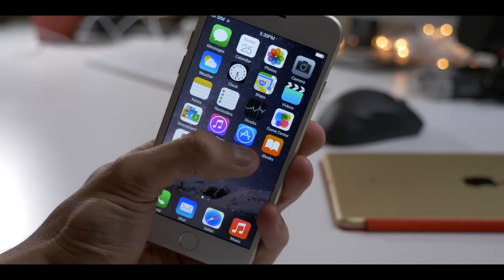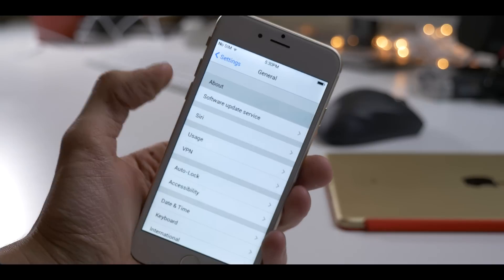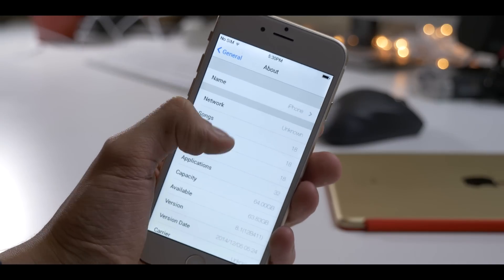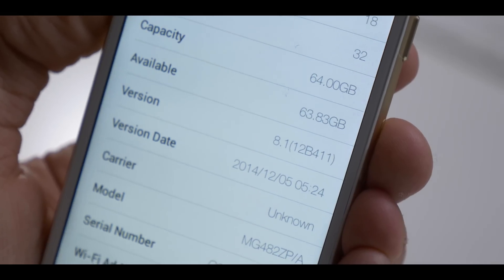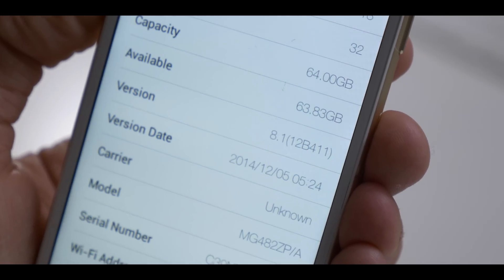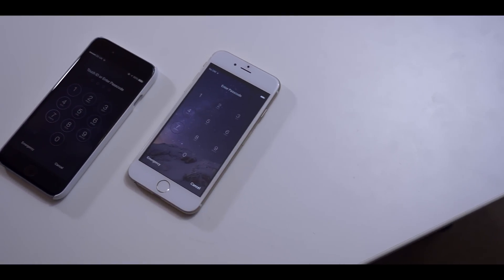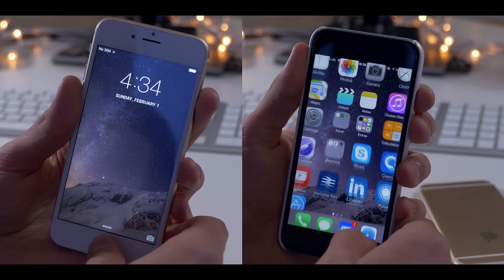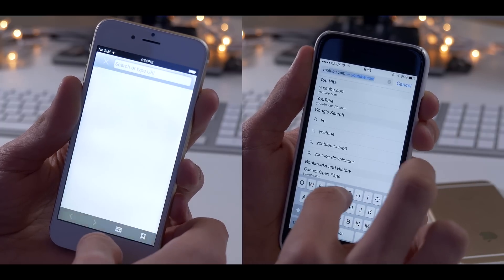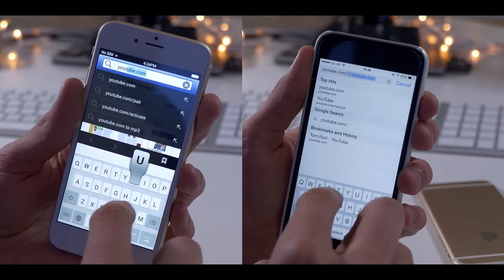Now onto the inconsistencies between these two devices, and the real reason you probably won't be buying one any time soon — and that is the software. Even though the Goo Phone claims it's running iOS 8.1, it's actually a heavily skinned and customised version of Android. This means there are giant inconsistencies with what iOS actually looks like, and it is slow as hell. General tasks do okay, but things like typing, web browsing, or taking photos are just a bit painful when you know what the true iOS experience is like.